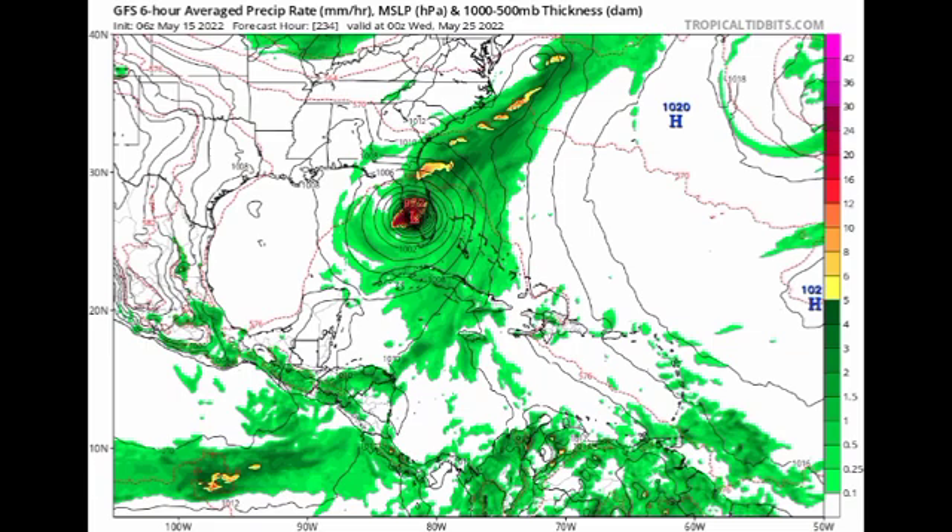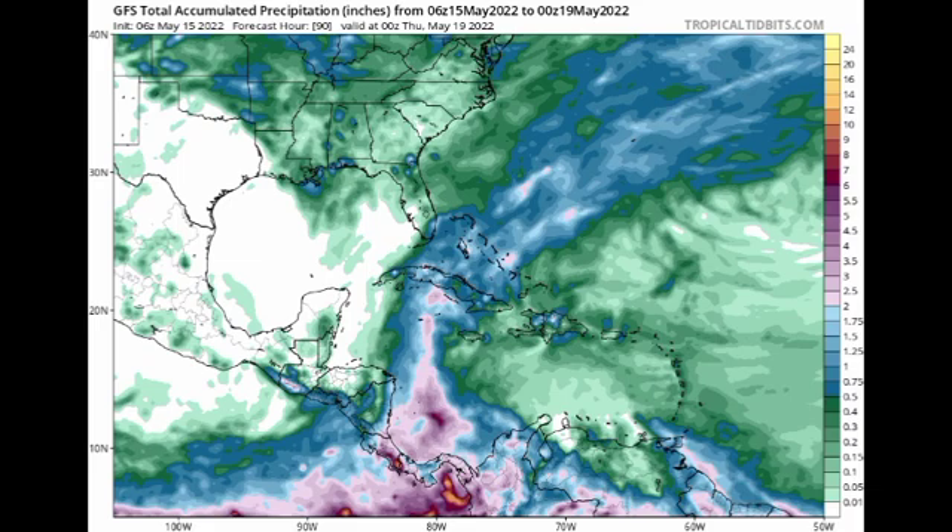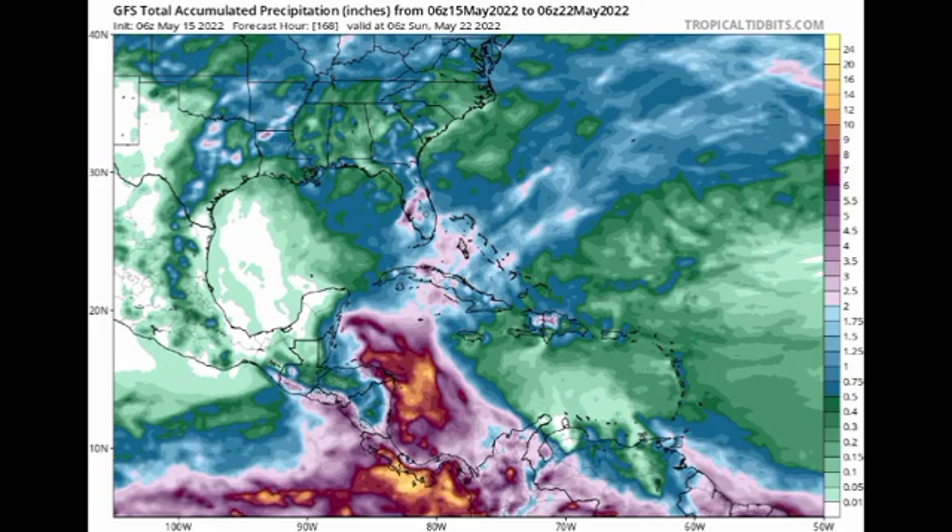Let's take a look at the total precipitation GFS is showing. Between now and Thursday, the south Caribbean is expected to have quite a bit of rainfall — probably over two inches in total. Then look at this big change as we head to between now and Sunday. This is not just for a single day, but throughout the entire week. GFS is showing quite a bit of rainfall, all due to that expected low pressure system.